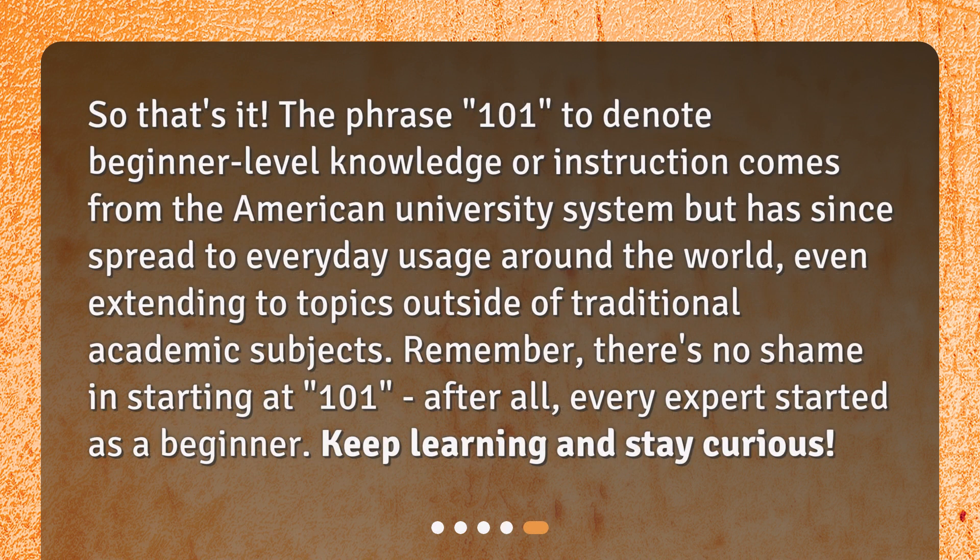So that's it. The phrase 101, to denote beginner level knowledge or instruction, comes from the American university system but has since spread to everyday usage around the world, even extending to topics outside of traditional academic subjects. Remember, there's no shame in starting at 101 — after all, every expert started as a beginner. Keep learning and stay curious.